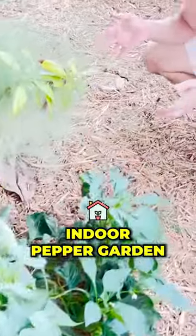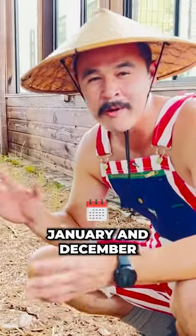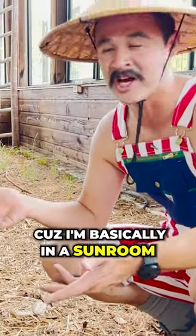Here you see my indoor pepper garden. If you go to my Instagram, one of my first posts is from January and December — I was still getting a fruitful harvest because I'm basically in a sunroom right here.